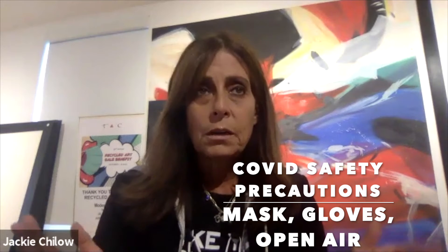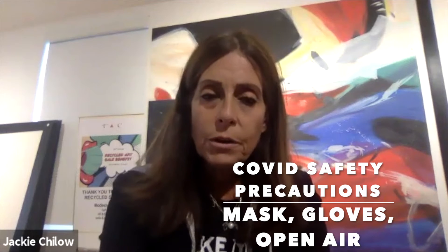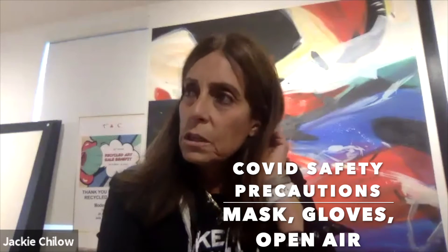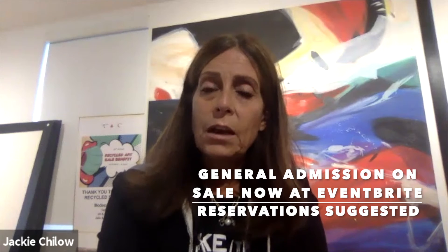We're bringing this event in a safe way — outside, in a contained smaller area with open sides on our tent. We have spacing, masks, and all our precautions for the event, because we just couldn't not have this event this year. Our community wants it, the art center needs it, and it's a very loved event. Tonight is a VIP event and it is a sold-out event.